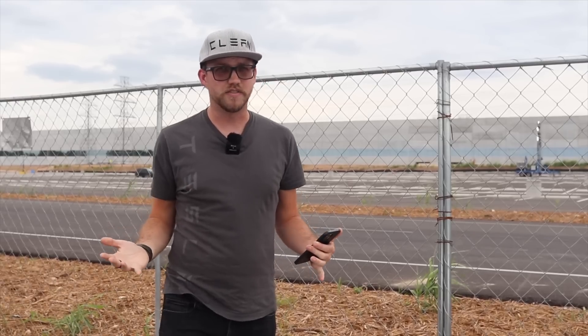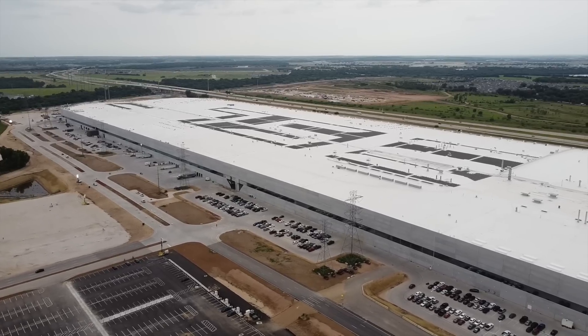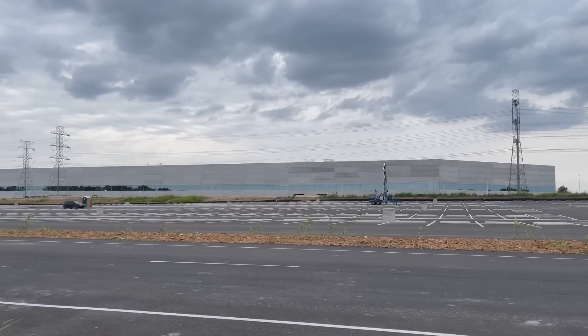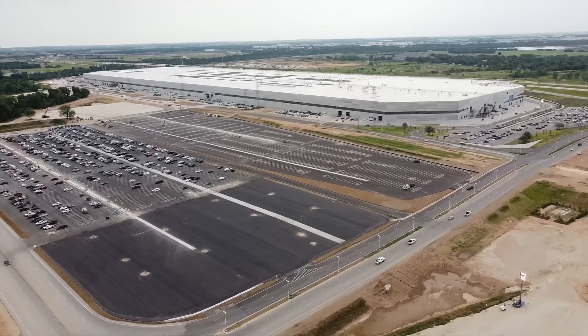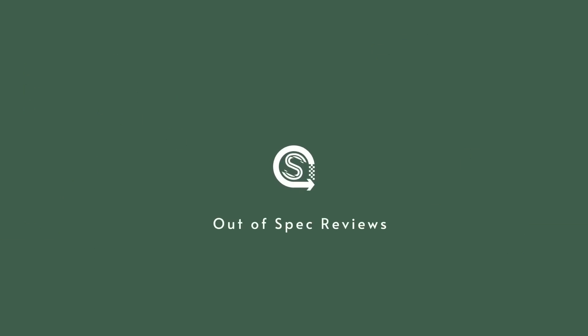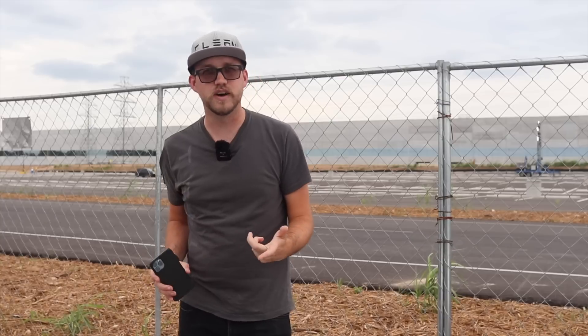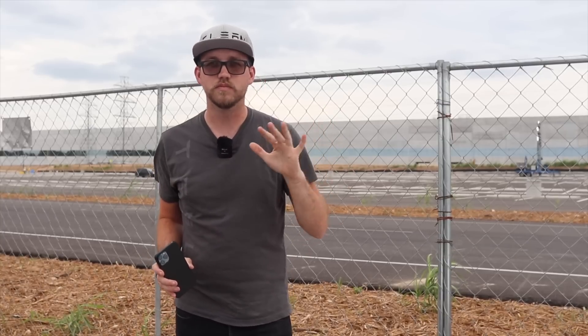Hey, welcome back to Out of Spec, and welcome to Texas. And as the saying goes, everything is bigger in Texas. I'm at the Tesla Gigafactory in Austin, not far from the airport, not far from downtown, as Elon says. The Cyber Rodeo was actually here just a month ago or so, where Elon dressed up like his brother Kimball.